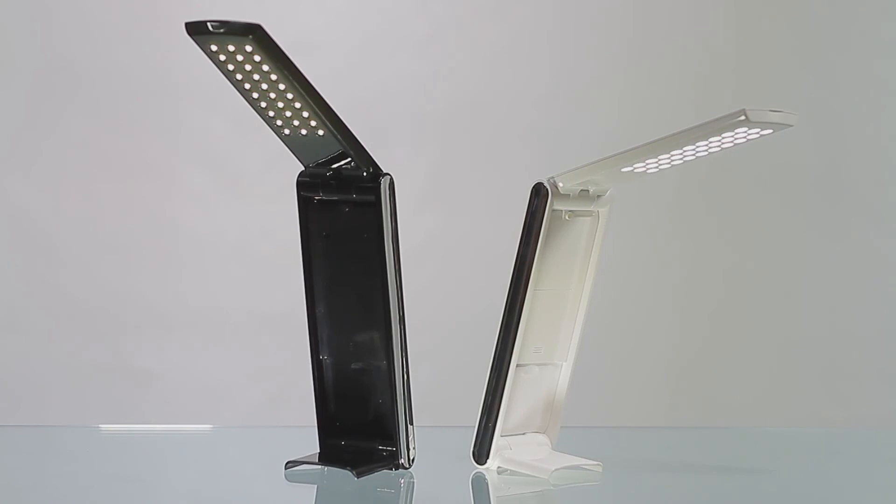Glossy black and ice white. With its slim design and powerful LEDs, the Foldy LED lamp truly is the finest portable lamp.